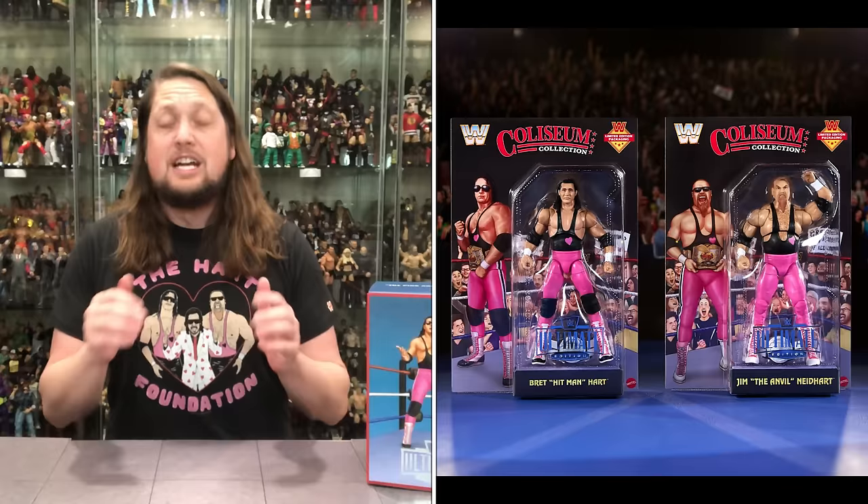For all your Coliseum Collection needs, make sure you're hitting up Mattel Creations. Head over there on March 14th at noon Eastern Time, as this does go for sale at that time. I gotta give a special thank you to Mattel for sending me an early copy to review. I'll be there on Thursday as well, as I need two more in my collection — I need a mint on card one.